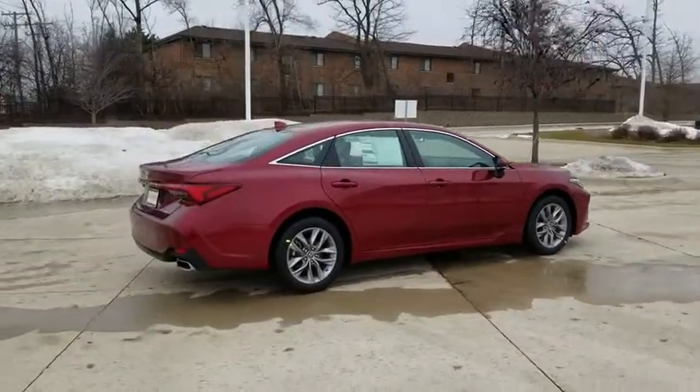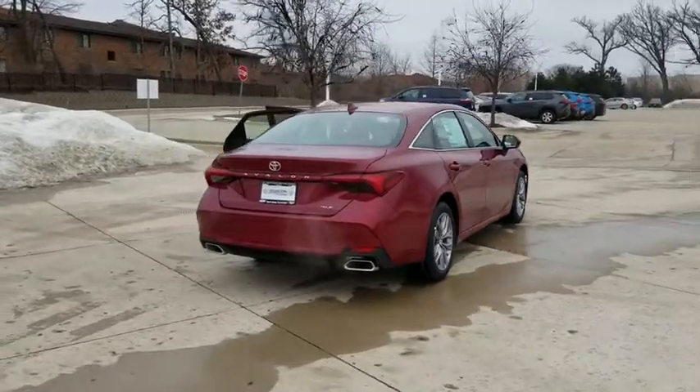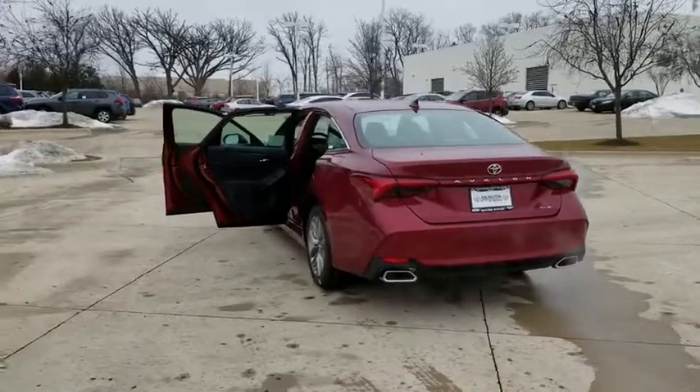Here are some of this vehicle's great options: stability control, keyless entry, lane departure warning, traction control, steering wheel audio controls, anti-lock braking system, and backup camera.